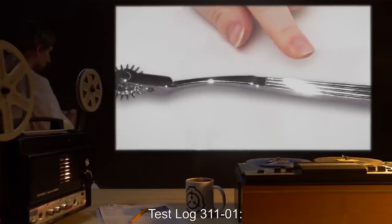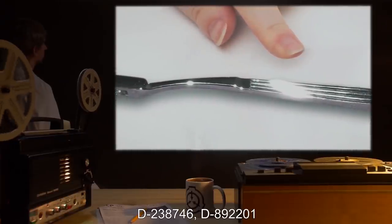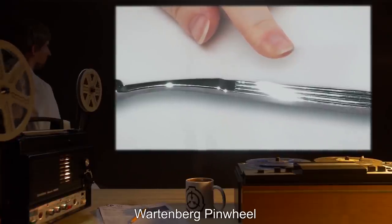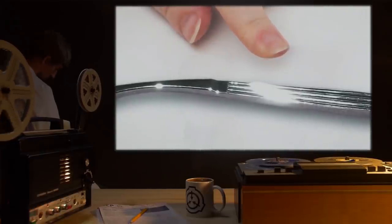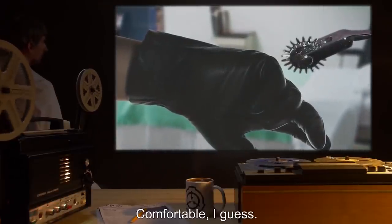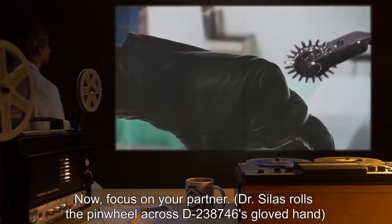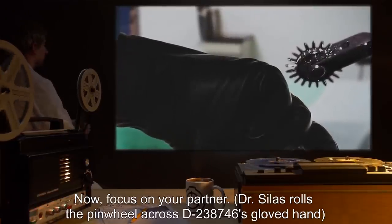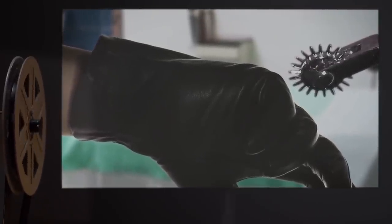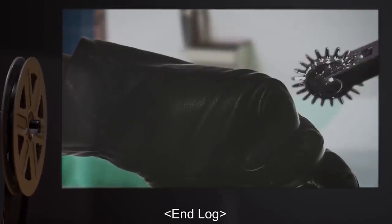Test Log 311-1, Test 1C. Test subjects: D-238746 and D-892201. Stimulus: Wartenberg Pinwheel. Dr. Silas: Alright, how do those gloves feel? D-238746: Okay. Comfortable, I guess. Dr. Silas: Good. Now, focus on your partner. Dr. Silas rolls the pinwheel across D-238746's gloved hand. D-892201: What the f***? I felt that! Dr. Silas: Interesting. End log.